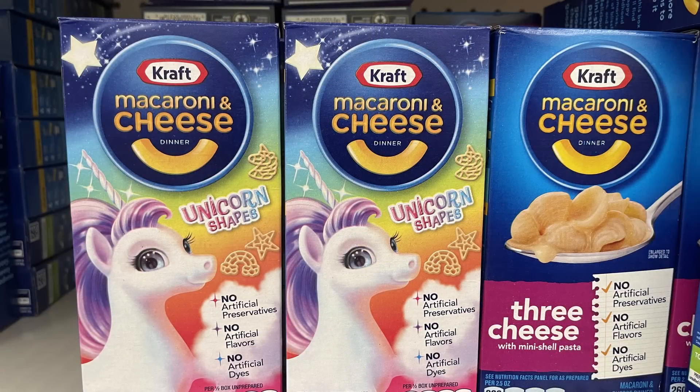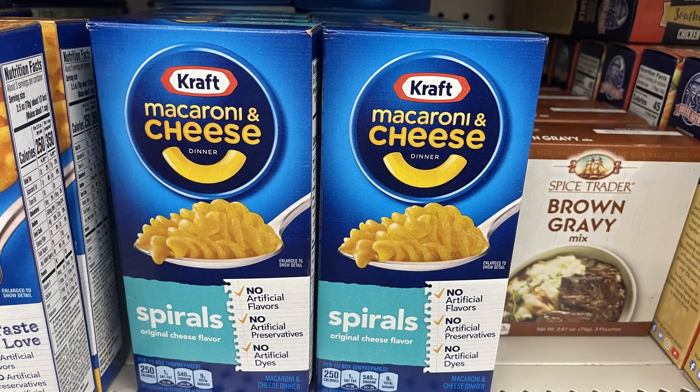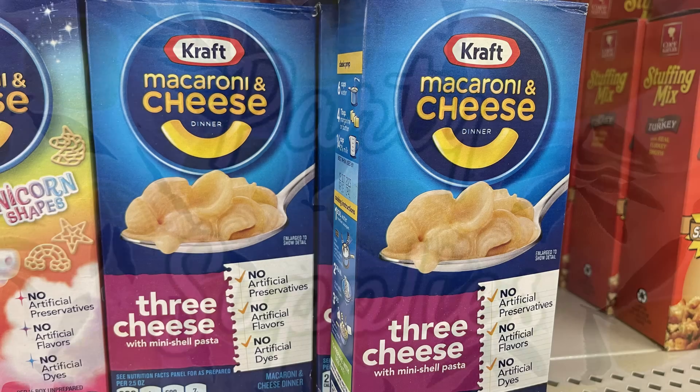For kitchen and pantry, the only new things I found this week were Kraft macaroni and cheese — they had unicorn shapes, spirals, and three-cheese with shells.